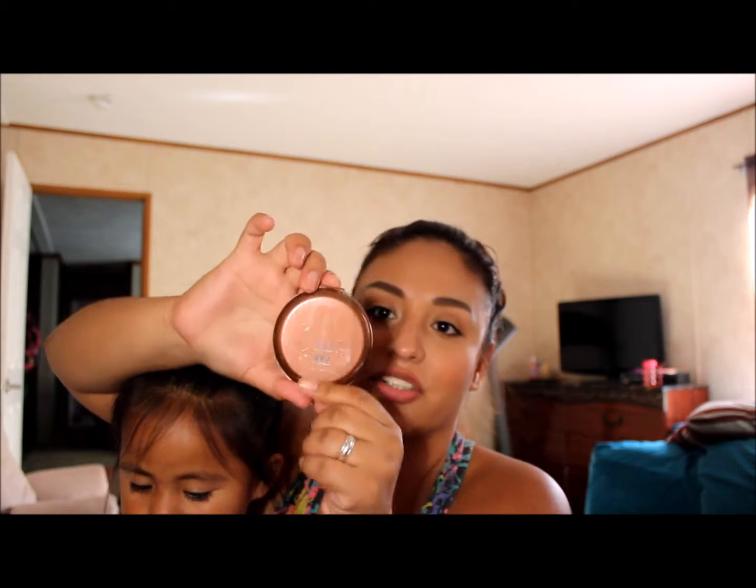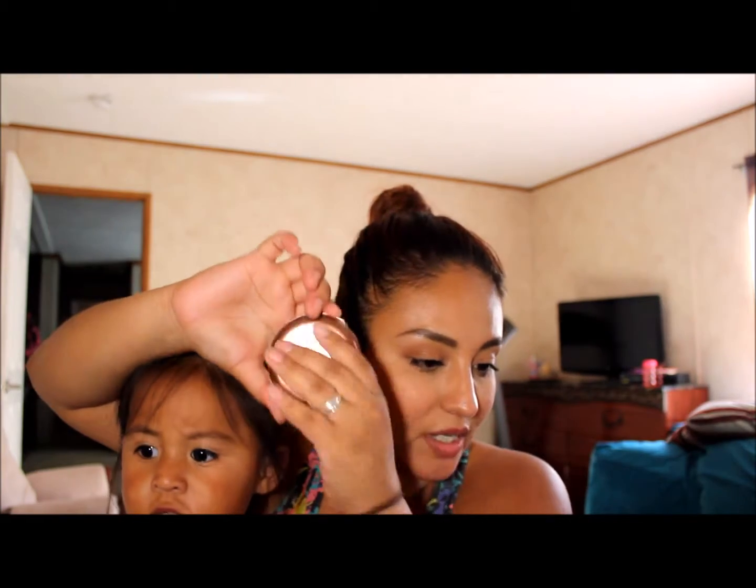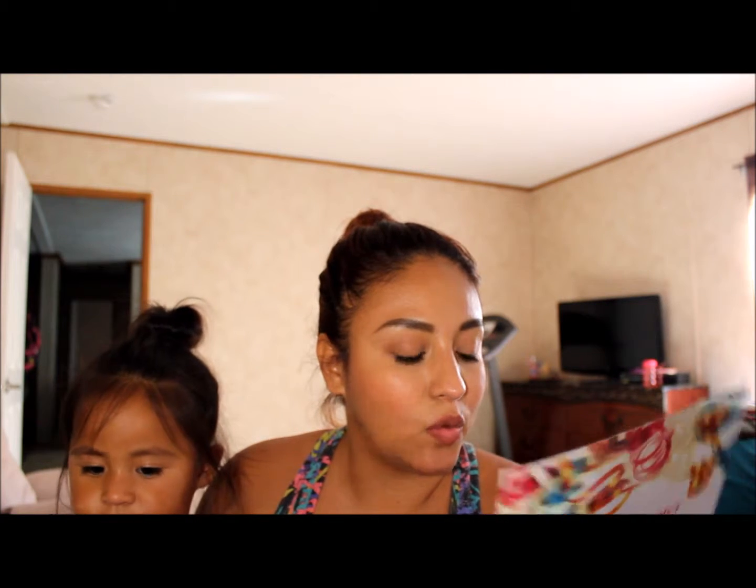The next thing my daughter is pulling out is the NYC Smooth Skin bronzer. Here it is right here, and that retails for $2.99 as well.